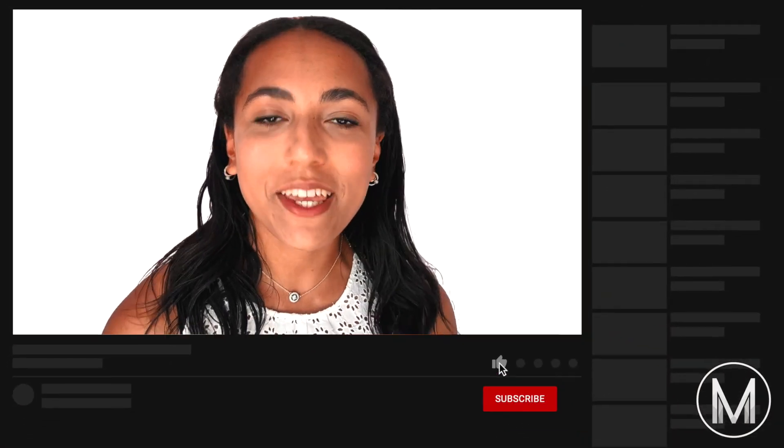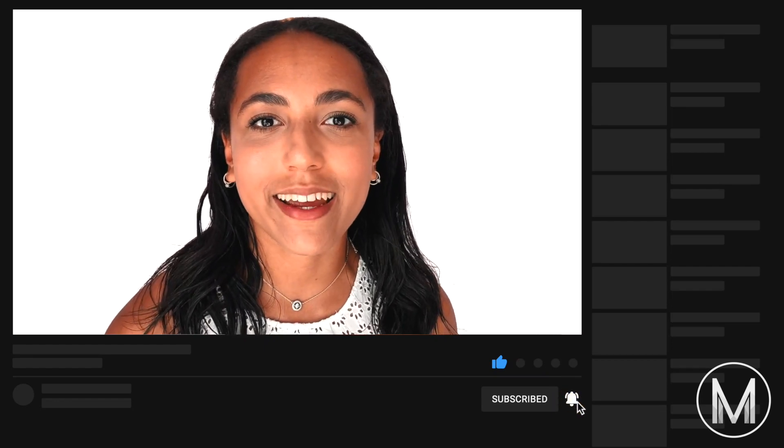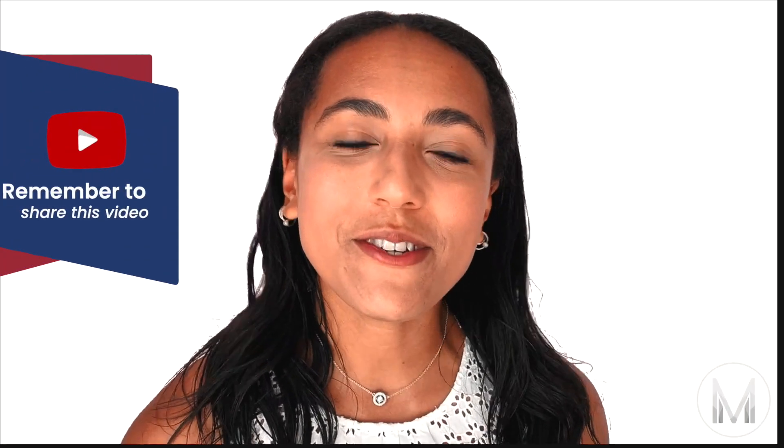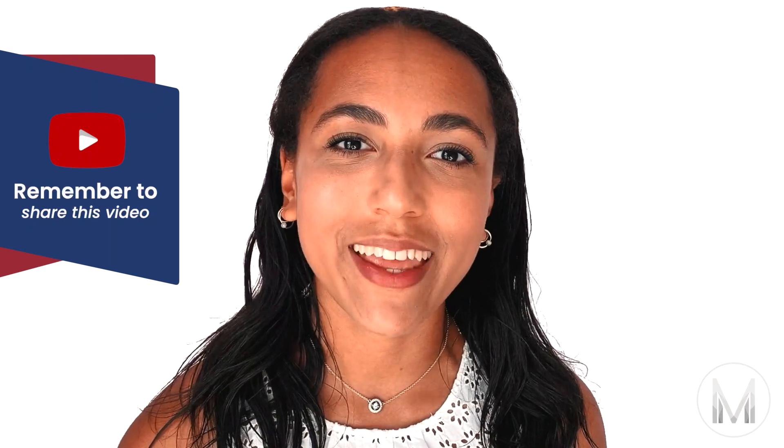If you want to learn more ways to improve your personal statement, BMAT, UCAT score and anything like that, don't forget to subscribe and hit the round bell so you don't miss anything. If you found this video useful, don't forget to give it a thumbs up and share it with someone who might be taking their BMAT too. Thank you so much for watching and I'll see you in the next video.